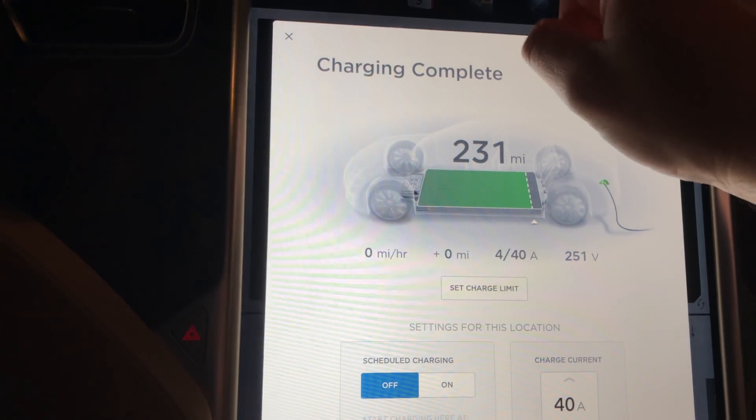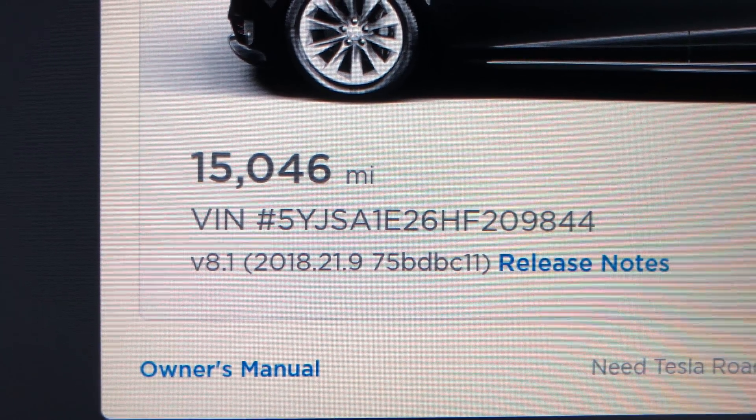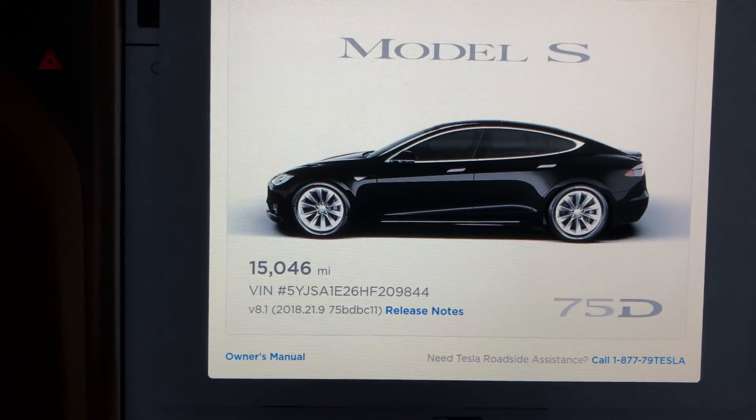Let's see what update this is — 21.9. No new Easter eggs popped up on the screen, but pretty cool that there was an update to Autopilot. My wife has actually taken a trip today, so she's going to be able to find out what's in it. Maybe I can get her to videotape some stuff and put a video together while she's driving — but be safe.